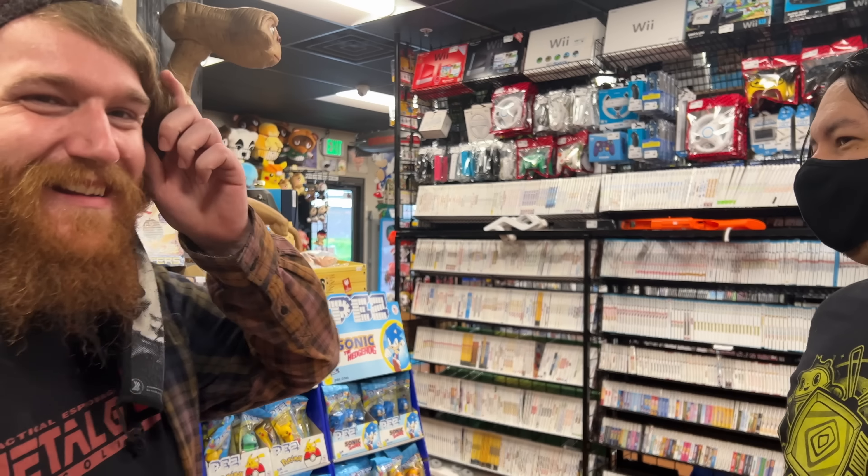I also forgot something about Twisted Metal 2 — there are also codes for getting secret characters, Sweet Tooth and Minion. Minion is the devil — he's the devil and he's in a giant tank that almost takes up the whole screen when you're playing. It's really awesome.